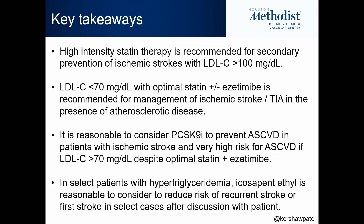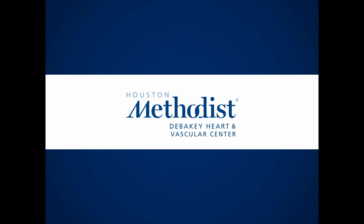Key takeaways: high-intensity statin is recommended for secondary prevention of ischemic strokes when LDL is ≥100 milligrams per deciliter, with most data for atorvastatin 80 milligrams daily, though rosuvastatin 20 milligrams or higher is also reasonable. If the LDL target has not been achieved with optimal statin and ezetimibe, consider up-titrating the statin dose, and if still unable to reach target, consider a PCSK9 inhibitor. For select patients with elevated triglycerides, a conversation about icosapent ethyl may be warranted, given the associated caveats. Thank you for your time.